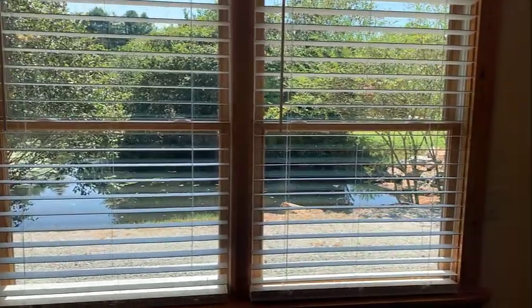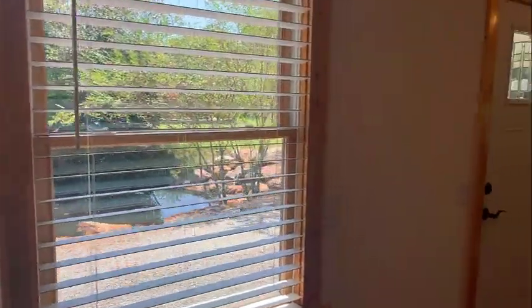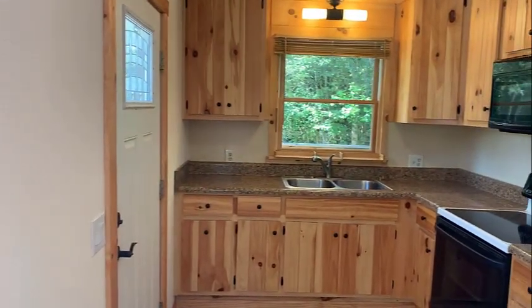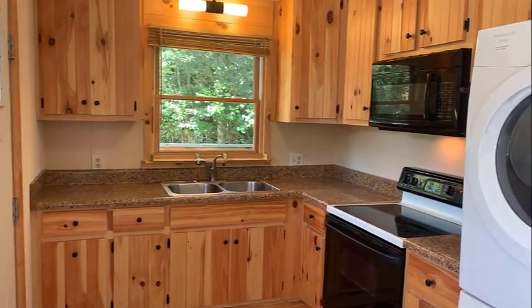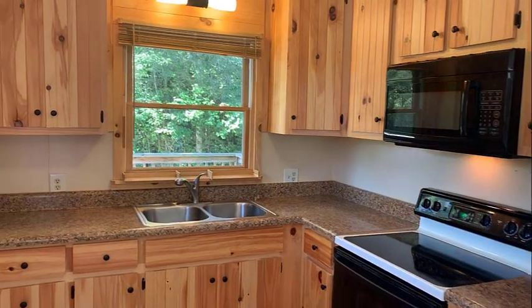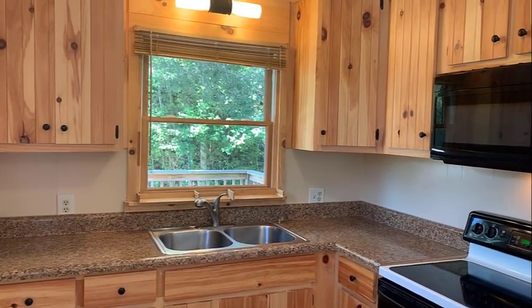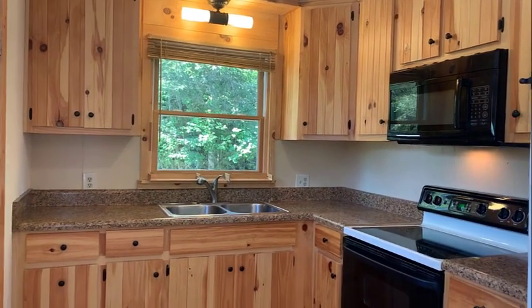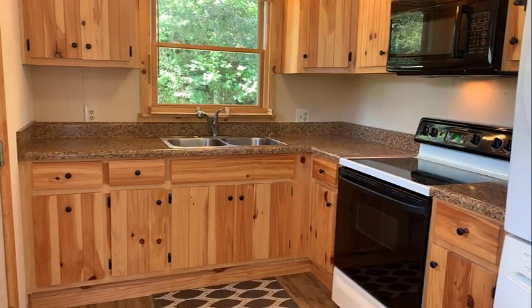Welcome inside the home at Turkey Creek where you are going to enjoy the space both inside and out. Now we are in the efficient kitchen. It has great wood cabinets. Definitely gives it that wonderful cabin feeling. Many, many updates.